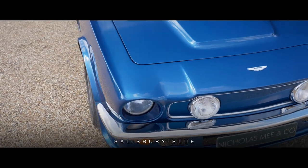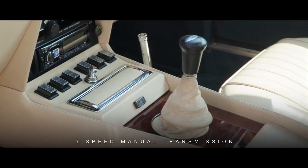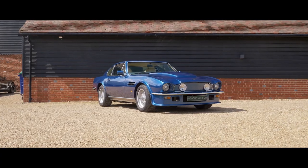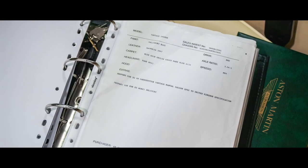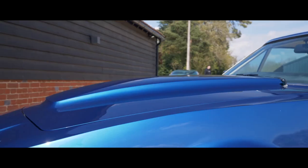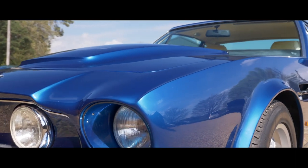Finished in Salisbury Blue with Magnolia Hyde interior and equipped with a 5-speed manual transmission, this brutish and yet elegant late model Vantage X-PAC was ordered and delivered new via Nicholas Mee to its first long-term enthusiast owner in August 1989, one month before V8 and V8 Vantage production ended permanently.